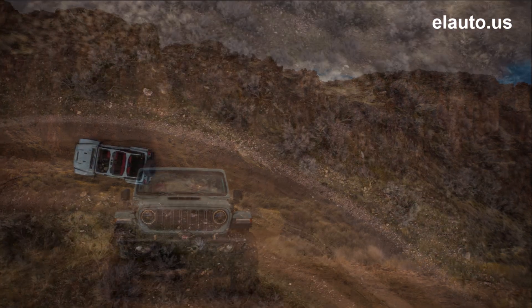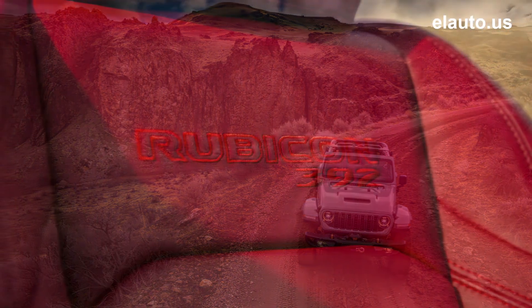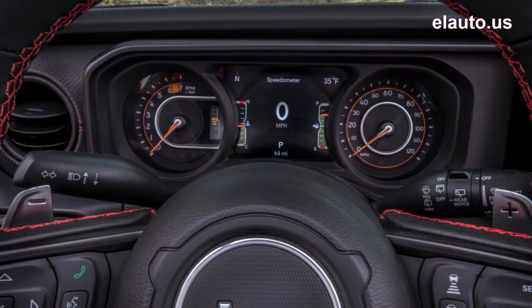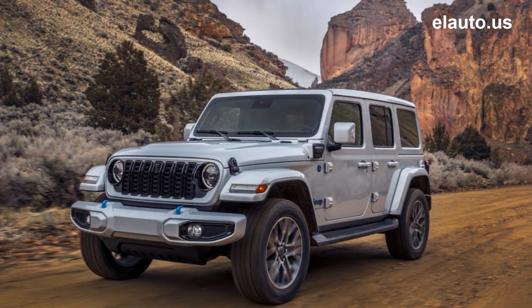Rubicon X elevates the Rubicon nameplate with standard 35-inch tires, 2.0 and 3.6-liter automatic powertrains, an integrated off-road camera, and steel bumpers. This marks the first factory application of Trails Off-Road, delivering comprehensive off-road trail guides.